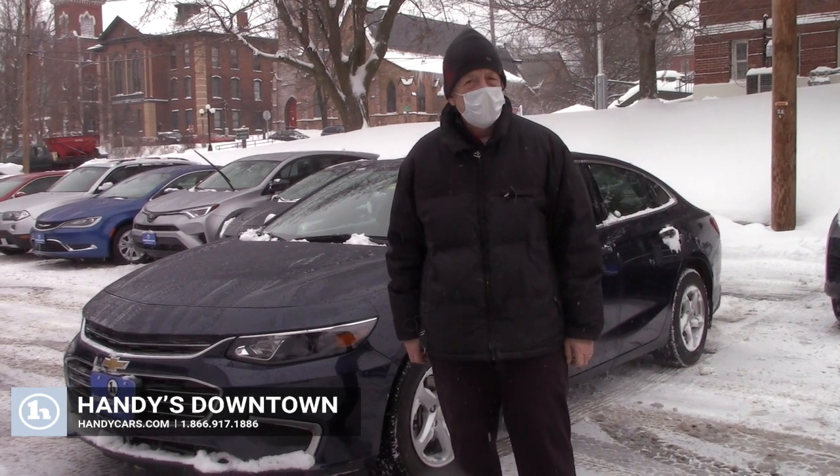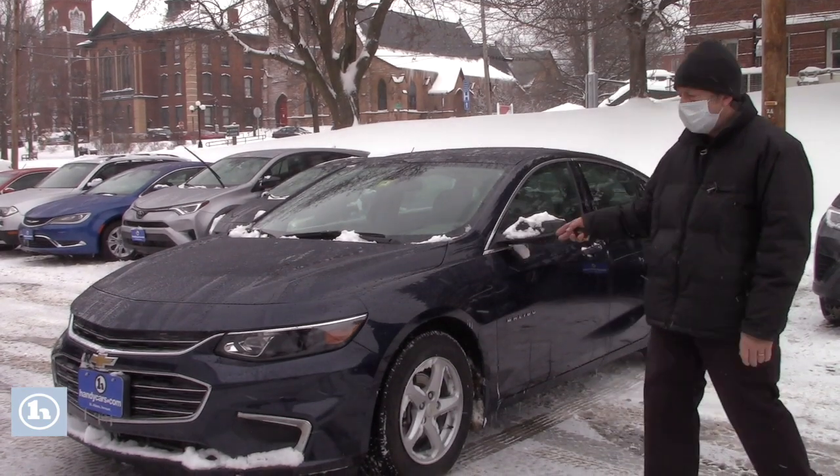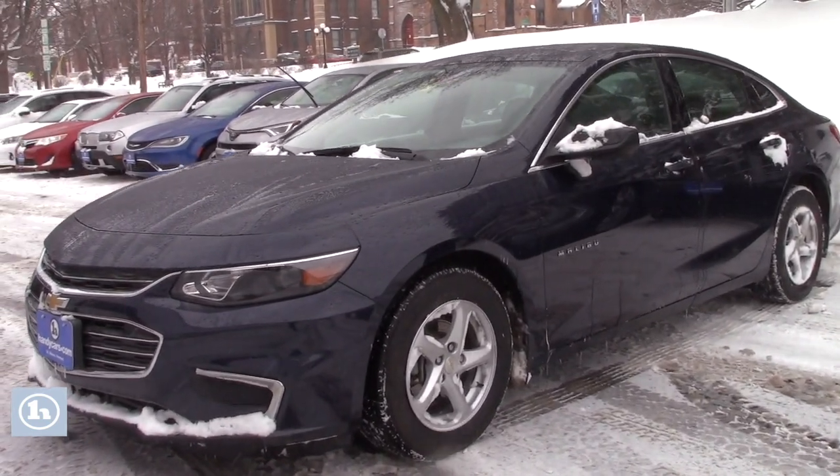Hi Howard, it's Mike here at Handy Downtown. Thank you for your call this morning. This is our 2018 Chevy Malibu — I wanted to check it out.